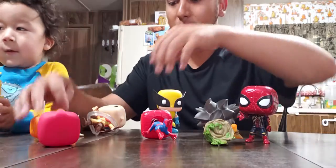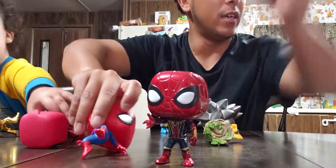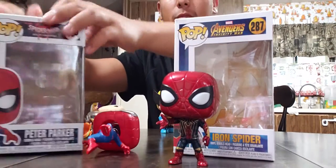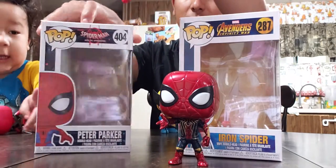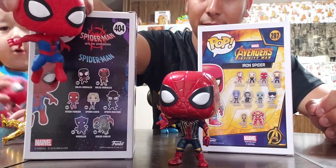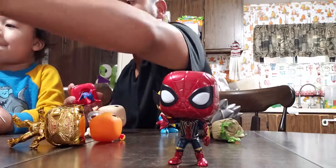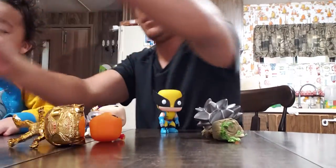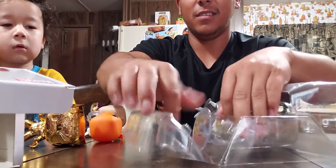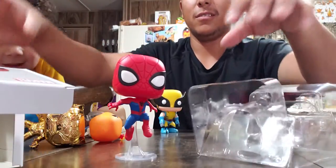Then on Amazon I got this Spider-Man from Into the Spider-Verse — Peter Parker. This guy doesn't stand up on his own, which is kind of disappointing. But we figured out what he needs — there we go, problem fixed!